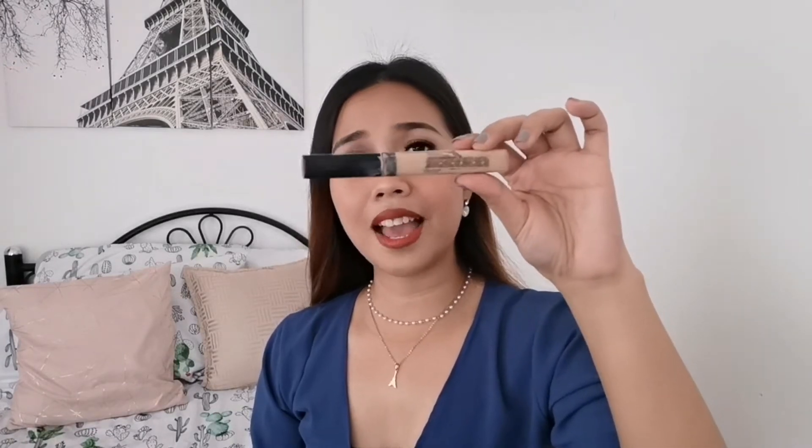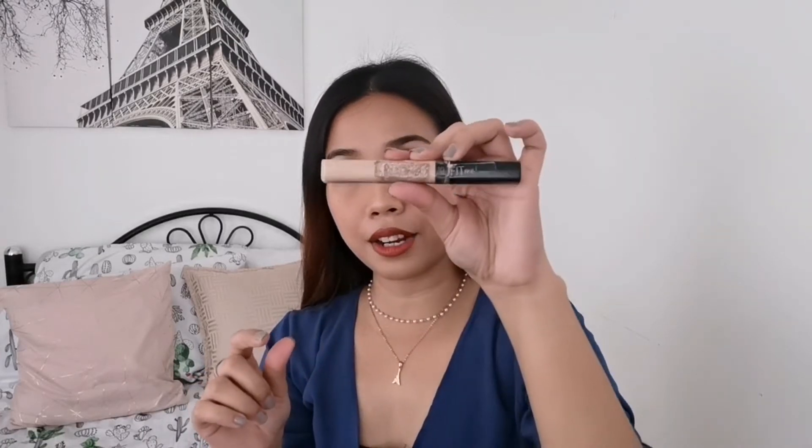I also have my most used concealer. It's super duper dirty because I've used this every single day and I bring it with me every single day. It's the Maybelline New York Fit Me Concealer, and this one is in Light. That's what I used today underneath my eyes, just to cover the dark circles, and this works wonders.